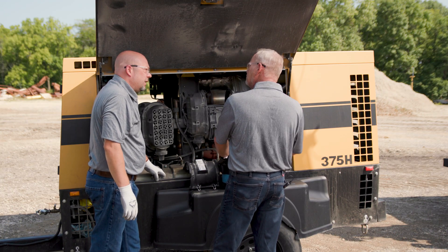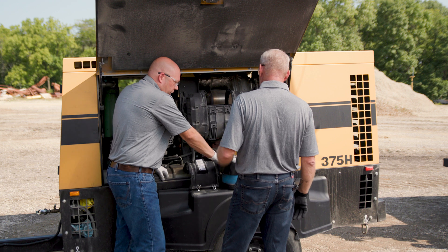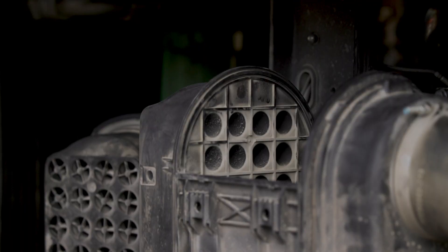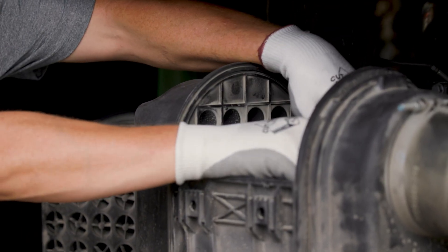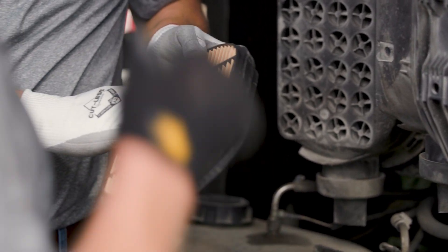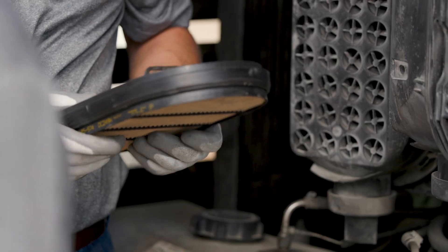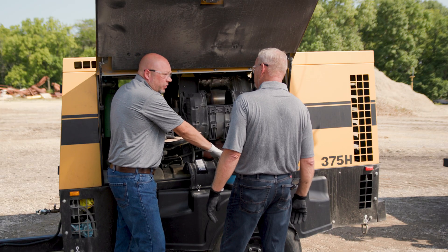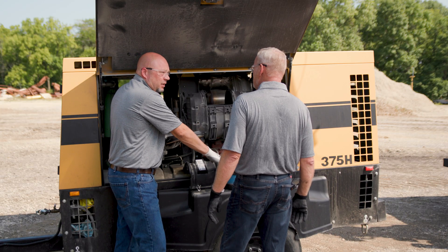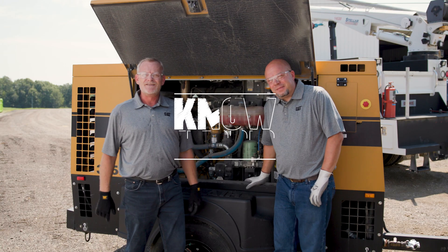There's another filter in there — this is a pre-cleaner type filter, and then we have a secondary filter. This main air filter is going to catch most of the contaminant, but we do have a secondary filter in here. We change that secondary filter about every other time we change the main filter. This is really just to protect the engine if the main filter possibly bursts or something gets past it — it's a second level of protection.